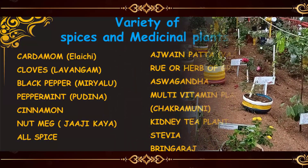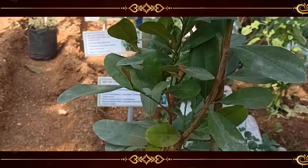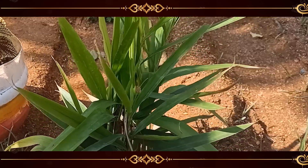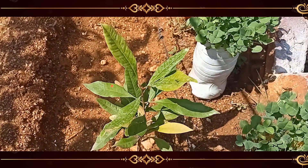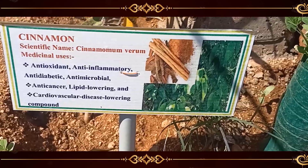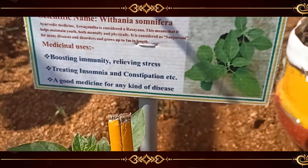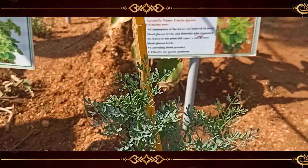The plants which were chosen are vastly used on a daily basis and for medicinal purposes. To begin with, we have an array of different spices: firstly, black pepper used for flavoring in food, next we have cardamom, cloves, nutmeg, and cinnamon. Coming up next, we have medicinal plants used for Ayurvedic purposes: insulin plant, ashwagandha, rue or herb of grace, kidney tea plant, stevia, and many more.